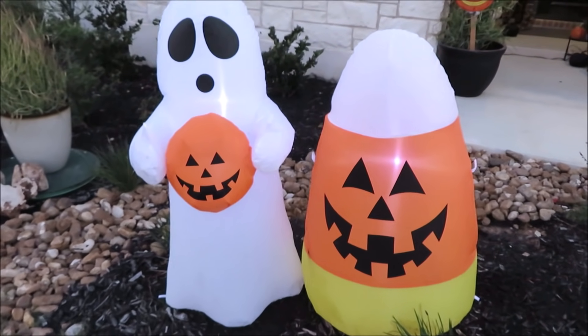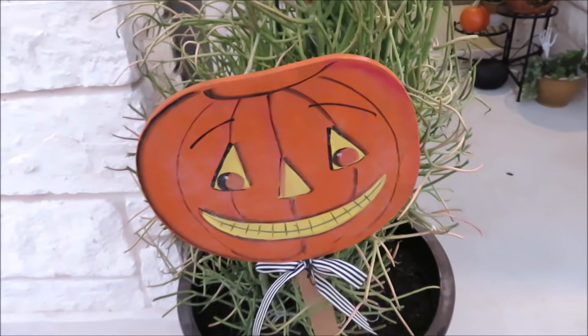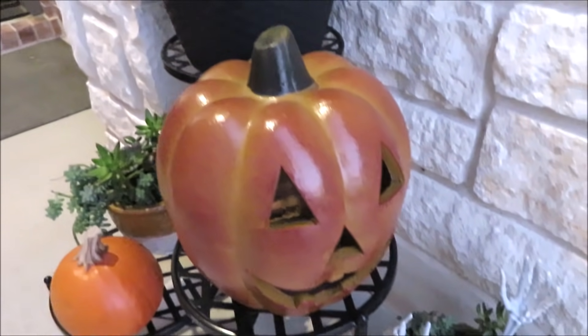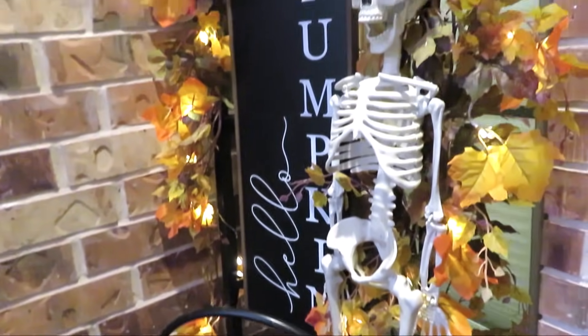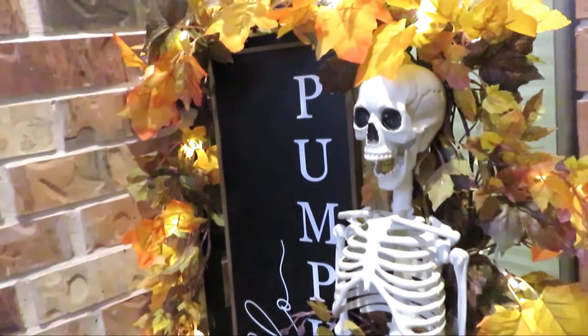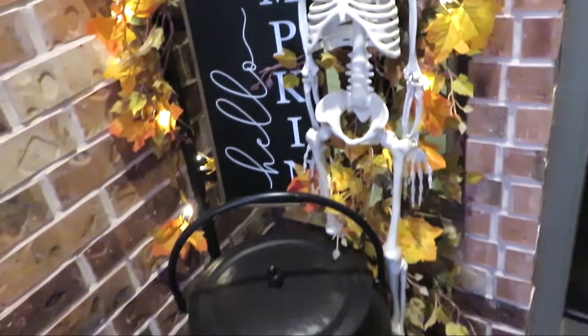I have really scaled back my Halloween decor — believe it or not, these are my inflatables, Holy and Corny. For anyone that's new, we just moved from California to Texas. In California our neighborhood was really crazy and we had a ton of trick-or-treaters, so every house went all out. I'm scaling back, and yes, for me this is way pared down.